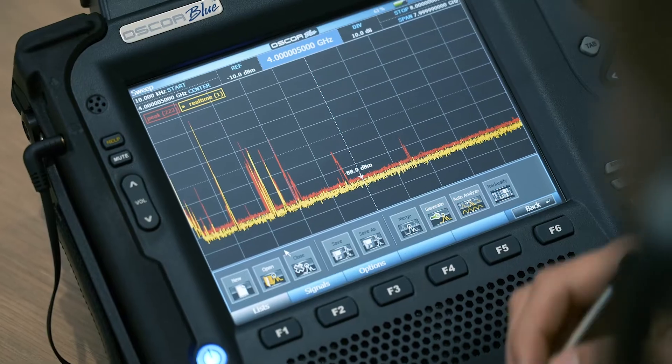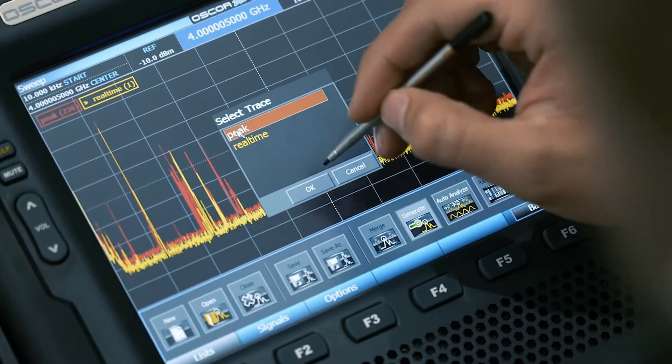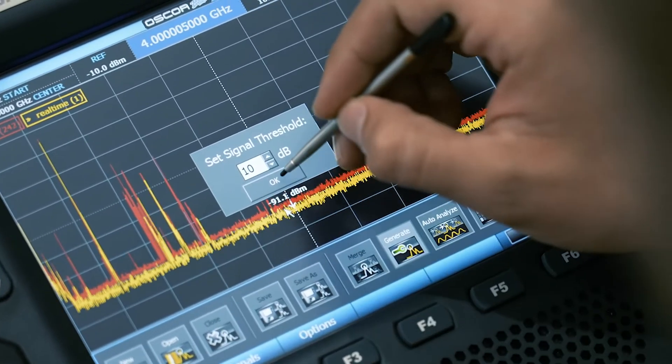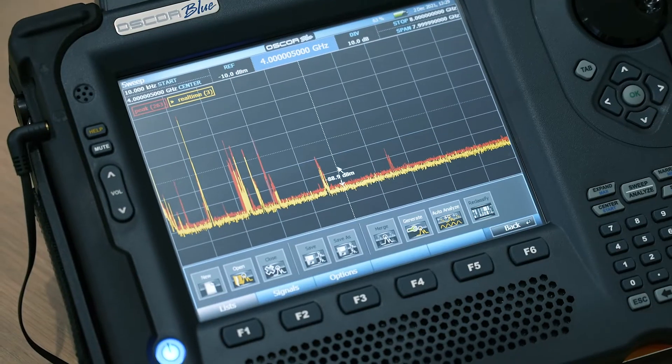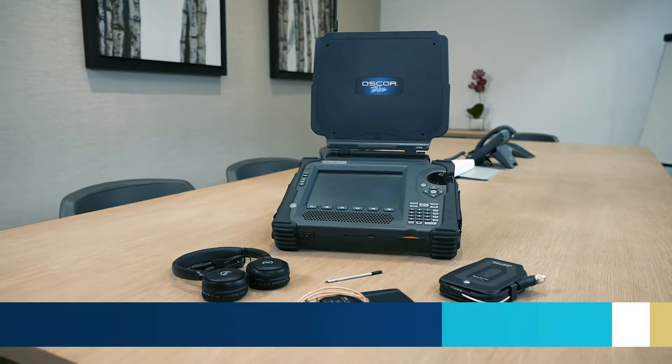It sweeps 10 kHz to 24 GHz, or 10 kHz to 8 GHz depending on the model, in one second, to quickly detect transmitting electronic surveillance devices and ensure that spectrum activity is captured.